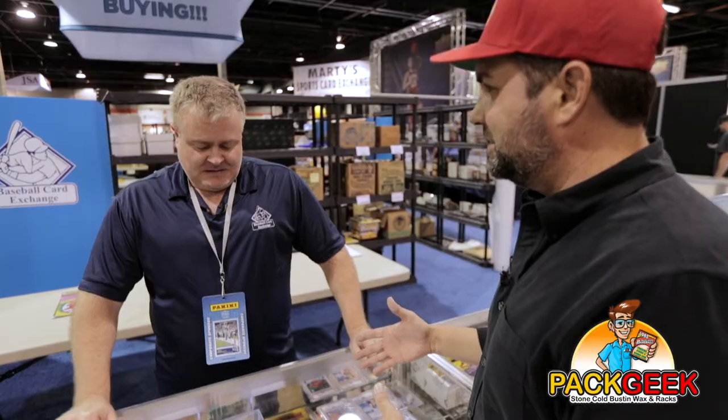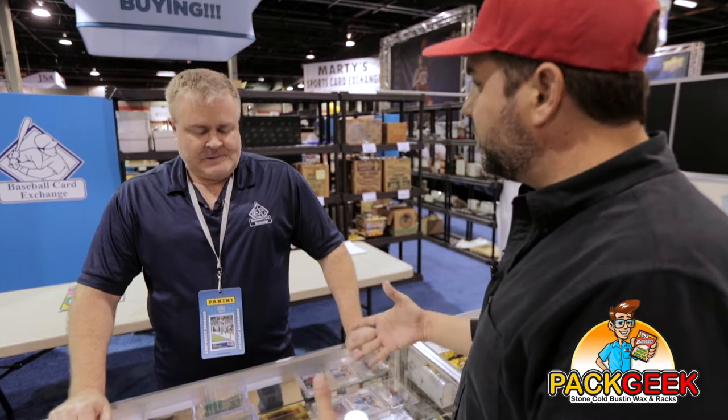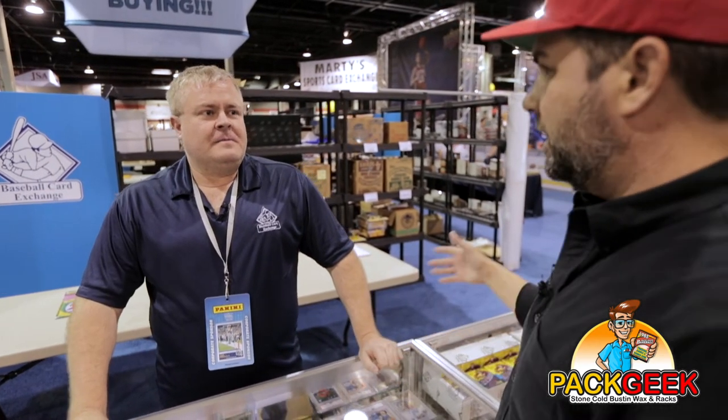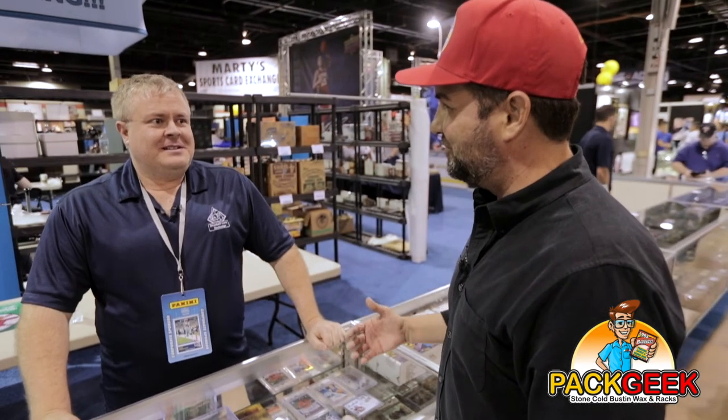Has anyone come over and shown serious interest? We've had people show serious interest. Nobody's talked numbers yet, but we've had some serious interest. What if Gary Vee comes over and says he wants to break this brick — would you let him do that right here in front of everybody? Of course. That would be the ultimate at this year's National. Well, this is exciting stuff. I'm a huge fan of the Baseball Card Exchange and love seeing the booth every year. Thank you for taking a few minutes with us, Steve. It's a pleasure to meet you. No problem, thank you.